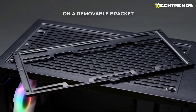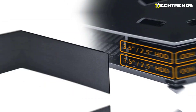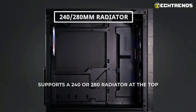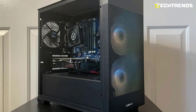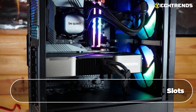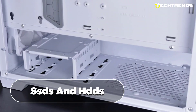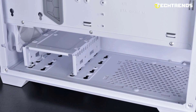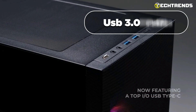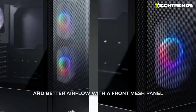Removable fan brackets ease fan and radiator mounting, and the accessible bottom panel simplifies hard drive upgrades. It accommodates multiple fans and supports 280 mm radiators for efficient liquid cooling. Ample GPU clearance and seven expansion slots make it ideal for high-performance graphics cards. Versatile drive support for SSDs and HDDs meets various storage needs, and a convenient top panel includes power buttons, LED controls, USB 3.0 ports, and audio jacks.